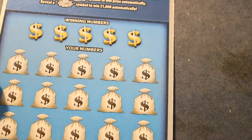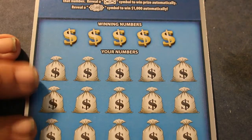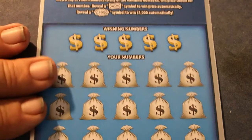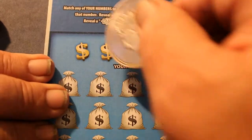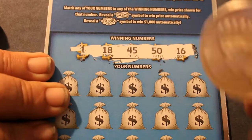Ticket 0-0-3. And the overall odds, by the way, is 1 in 3.79. I usually play the bigger tickets in this, and the odds are much better there, but you never know. Winning numbers: 1, 18, 45, 50, and 16.